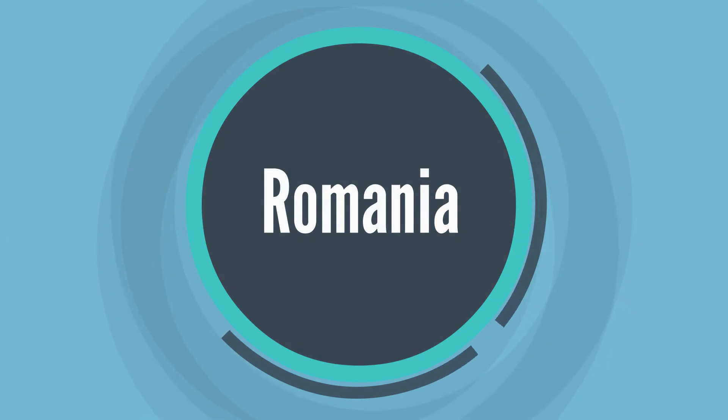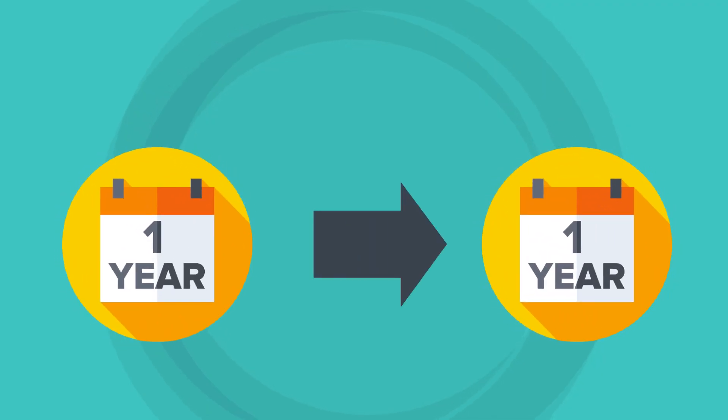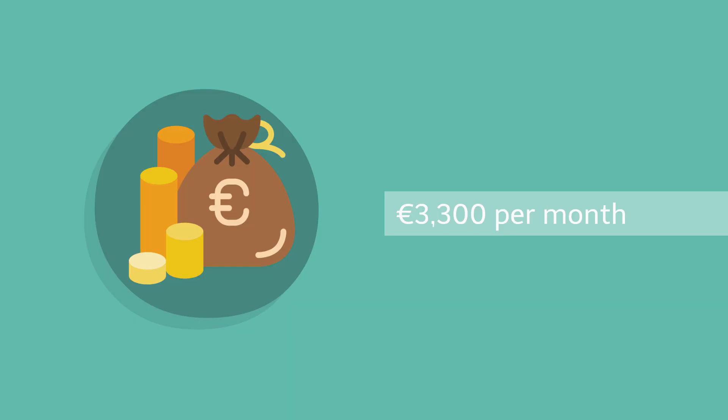9. Romania. This is a one-year visa that can be renewed for one extra year. The income to prove is 3,300 euros per month.